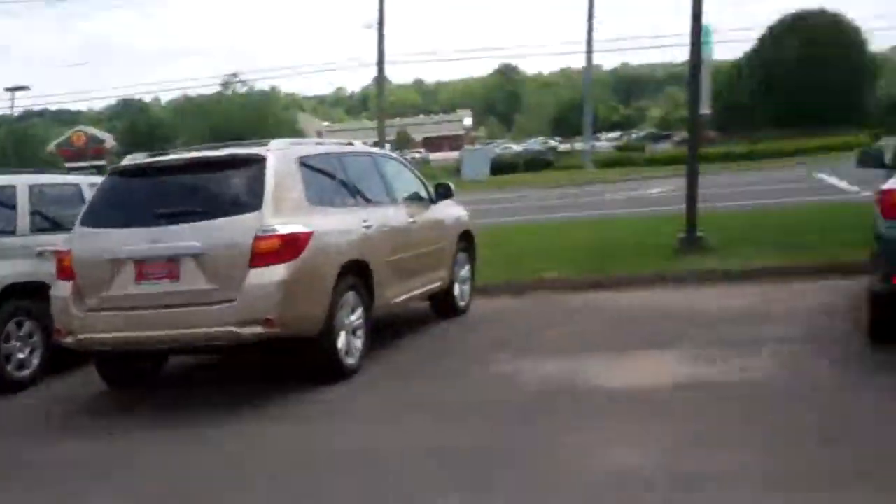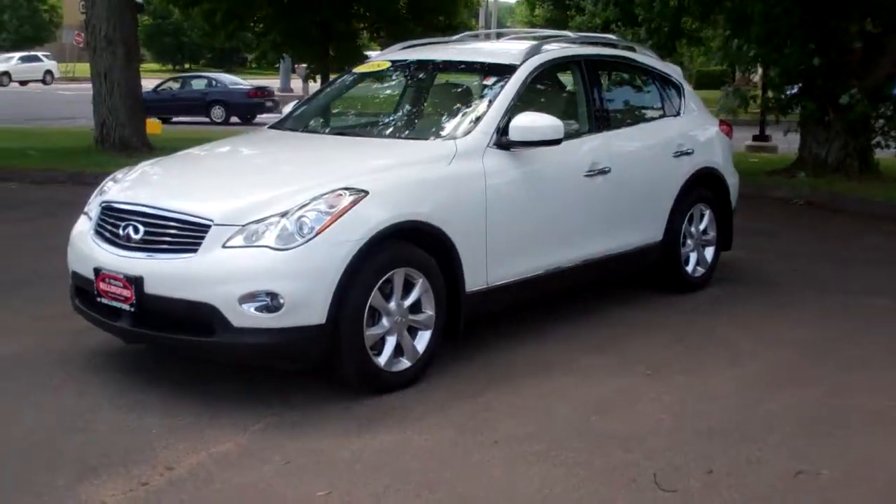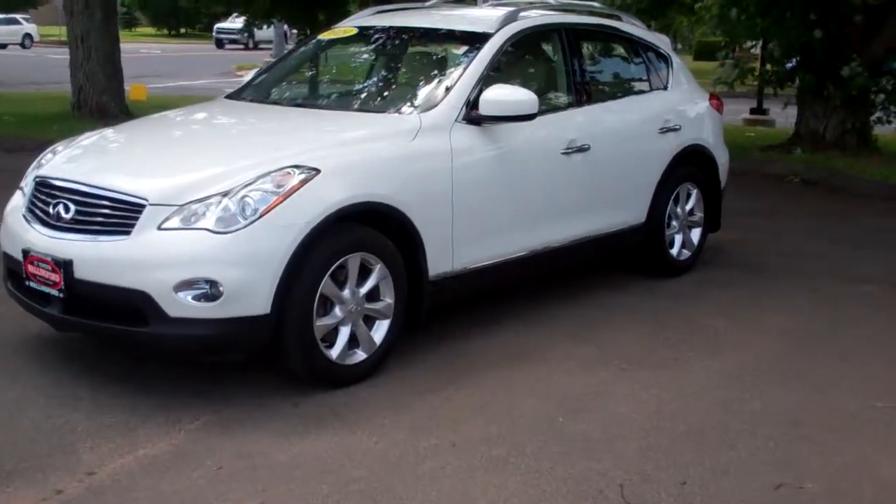Hey, Vince and Ron Jackson here from Toyota Wallingford. I wanted to give you a quick walk around on the 2009 Infiniti EX35 you can inquire about on our website.